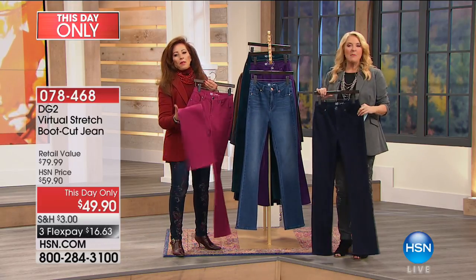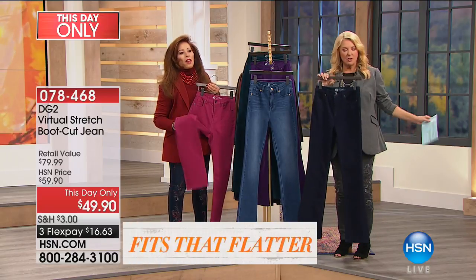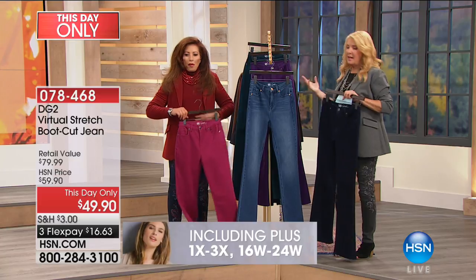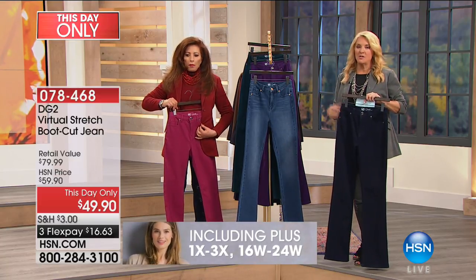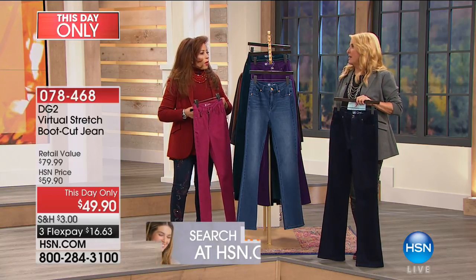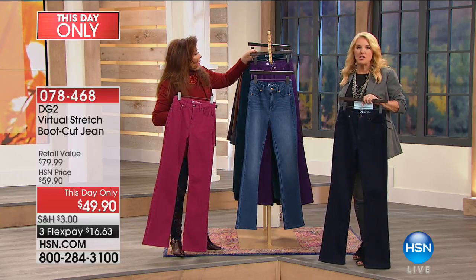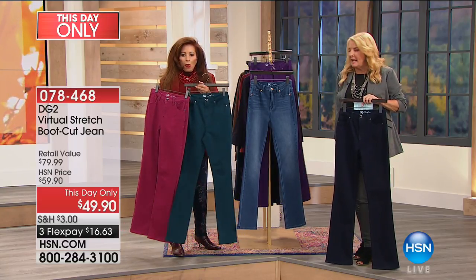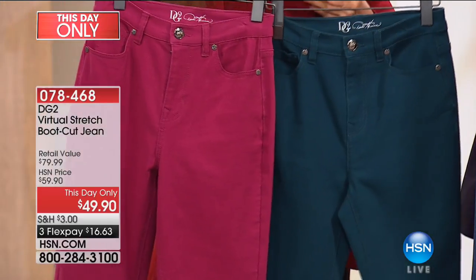We have sizes two through 24 and we have petite, average, and tall length. Diane knows me very well — she knows I'm a huge fan of her boot cut. I always have been, I always will be. Wore them in Nashville, wore them on the air the other day. To me, they're such a classic. There's something really elegant about wearing boot cut jeans — they're very tailored.